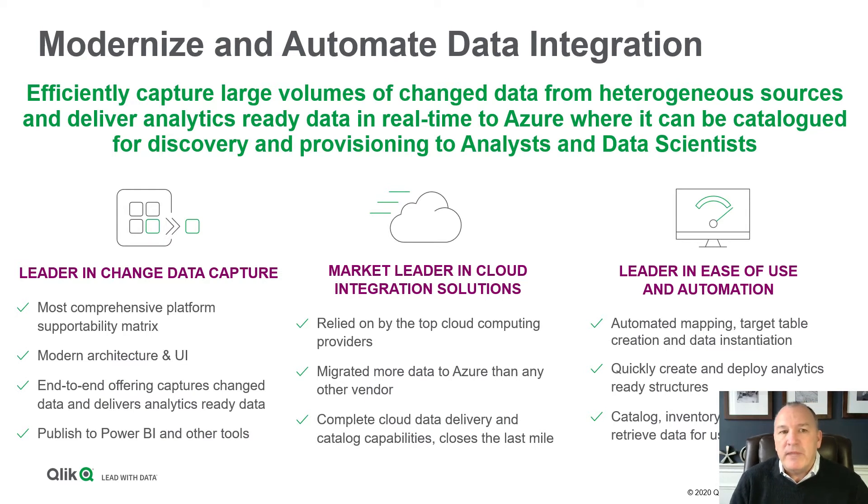Automating the process of making that analytics ready — it's around automating the mapping from one system to another, creating the target tables, instantiating those tables, moving that data, and continuously moving that data, and making it available in the catalog so business users can understand and trust the data, they can find the data, and they can use it directly in tools like Power BI.